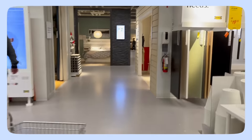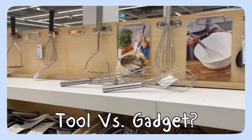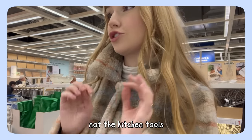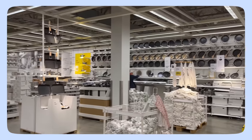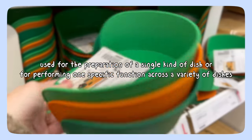The first issue I ran into when I got to IKEA was deciphering what is a kitchen tool and what is a kitchen gadget. We want the gadgets, not the kitchen tools — there's a difference. A kitchen gadget is more specialized, used for the preparation of a single kind of dish, or for performing one specific function across a variety of dishes.